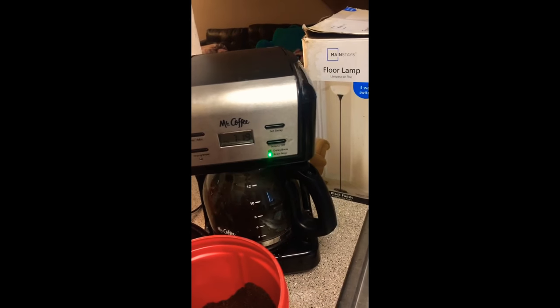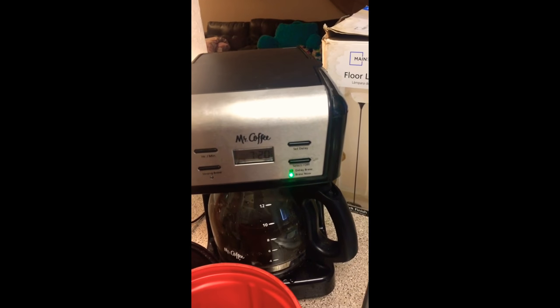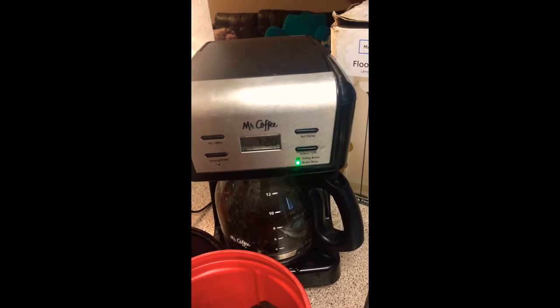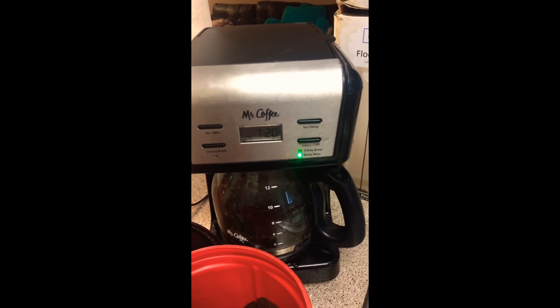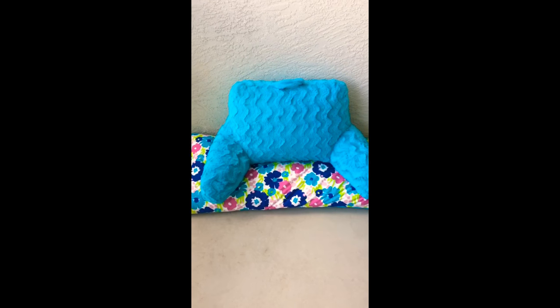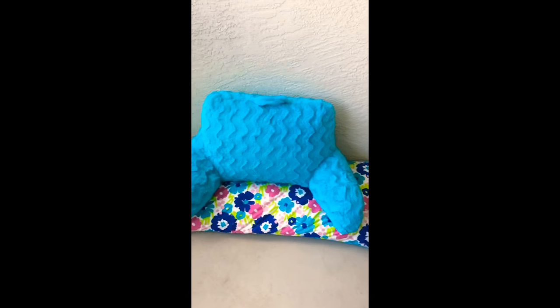Alright, now I'm going to put on a face mask that I made that I will probably talk about in a different video. Let's stop looking at my coffee pot for just a second. I know it's beautiful, but... It's my balcony couch. Let's see. We're up higher.